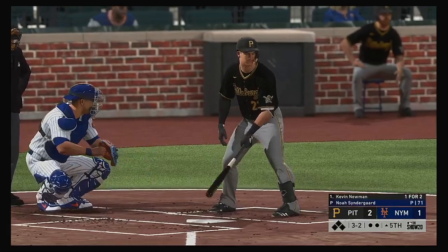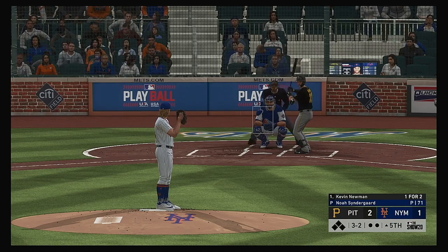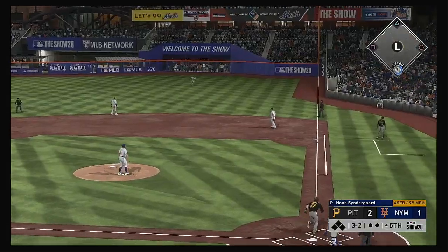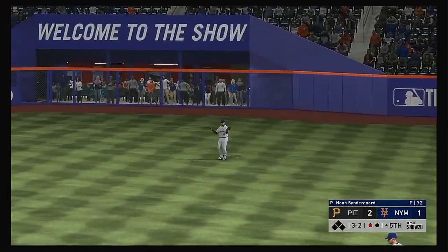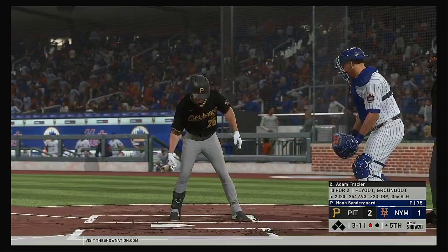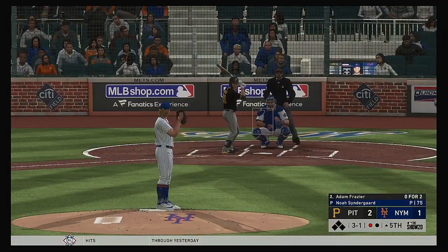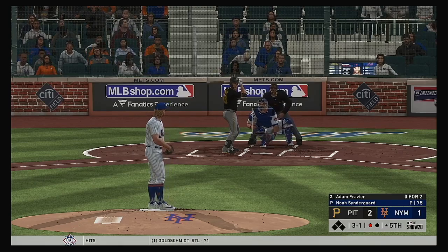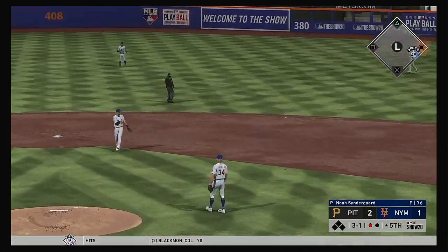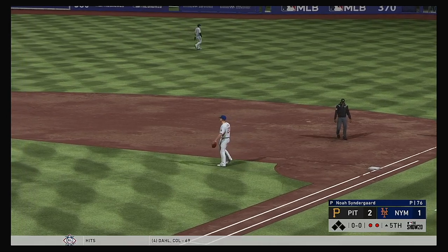The Pirates batting order turns over. Kevin Newman comes in one for two with that home run he hit earlier. In that last at-bat he turned that fastball around — didn't hit it a country mile, but a home run is a home run. Conforto has to come in a few steps but he has it for out number one. That'll bring in Adam Frazier — retired via ground ball last time up. It looked like a sinker in his last AB that got him to roll over; look for them to try and get him to do exactly the same thing.